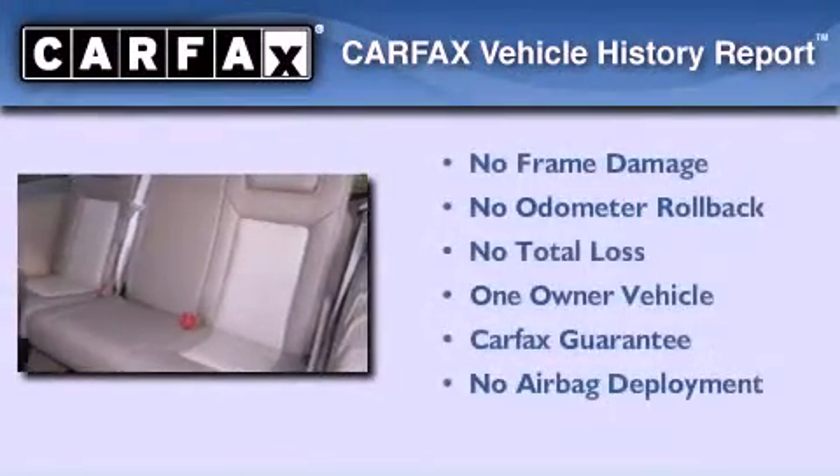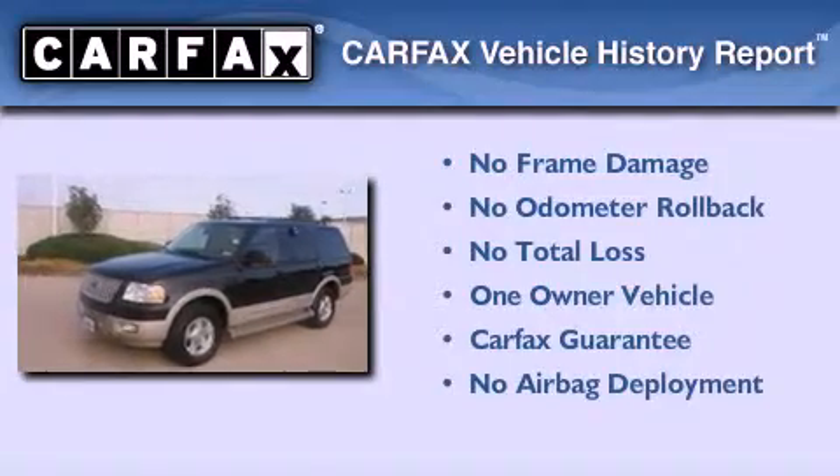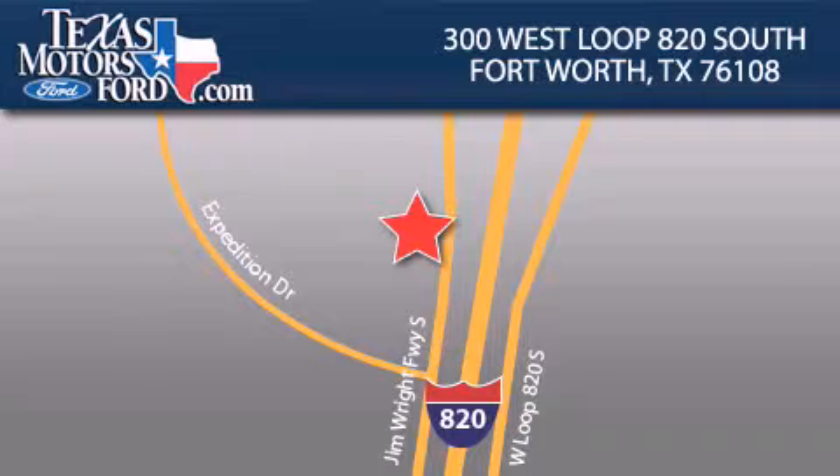This Ford has had only one owner and it qualifies for the Carfax buyback guarantee. We invite you to contact us today to learn more about this vehicle. Texas Motors Ford is located at 300 West Loop 820 South in Fort Worth. Our goal is to exceed all of your expectations to ensure that you'll return for future visits.